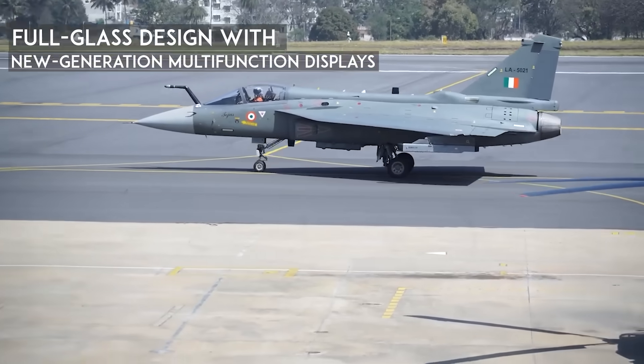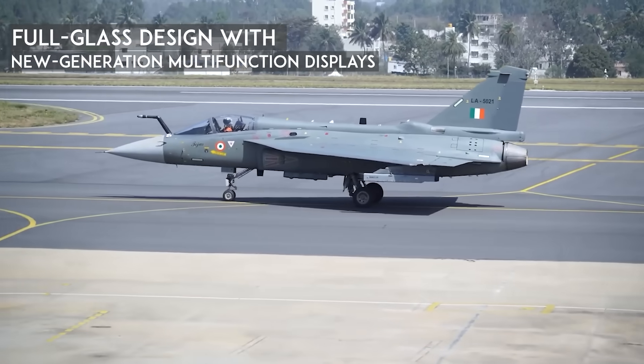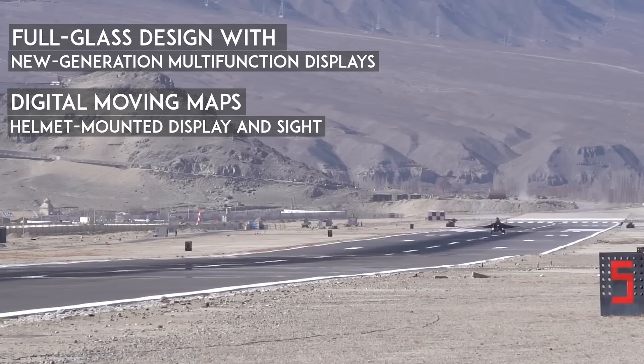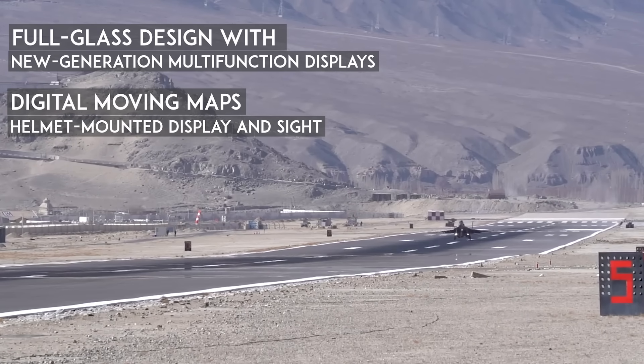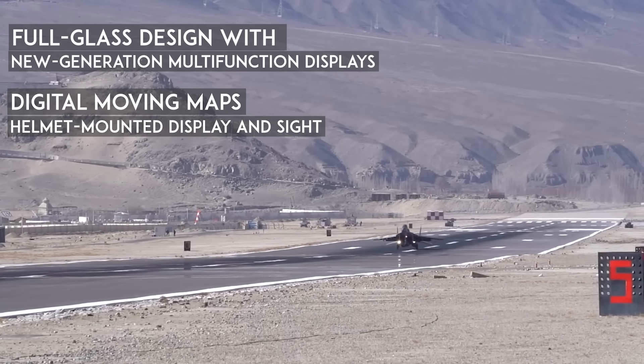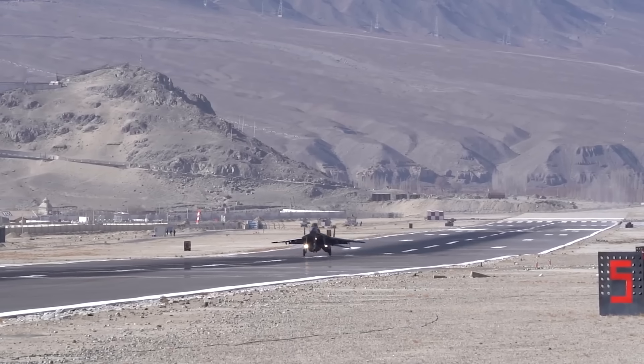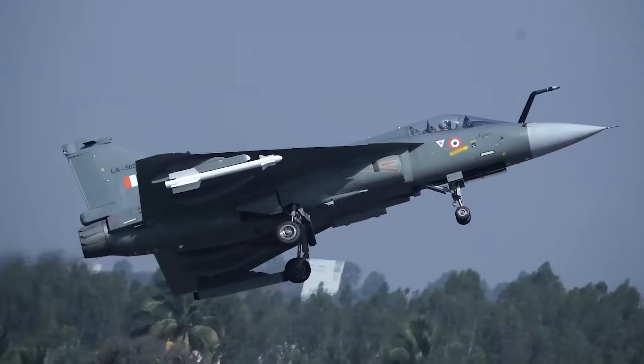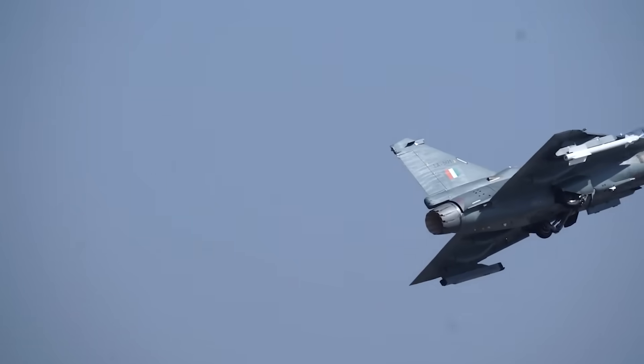Inside the cockpit, it's a full glass design with new-generation multi-function displays, digital moving maps, and a helmet-mounted display and sight, allowing pilots to cue missiles just by looking at the target. It also features an integrated mission computer and open architecture software, making it easy to upgrade or integrate new weapons in the future.